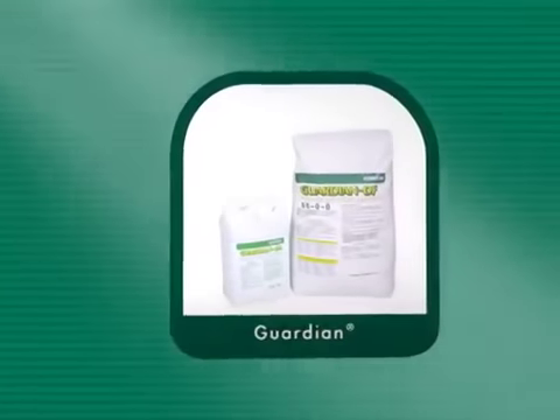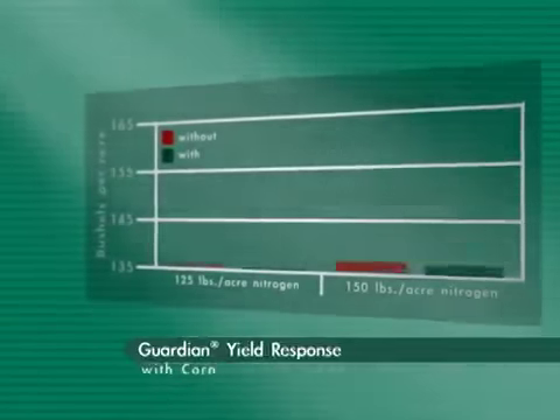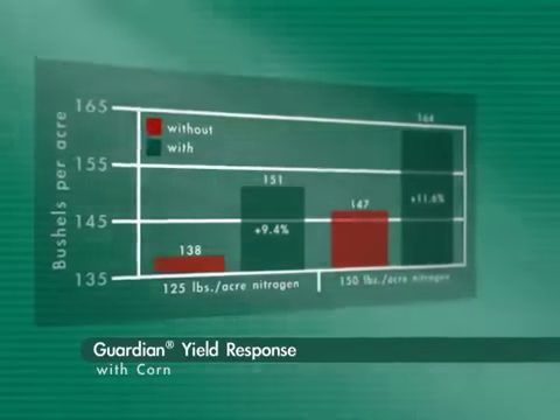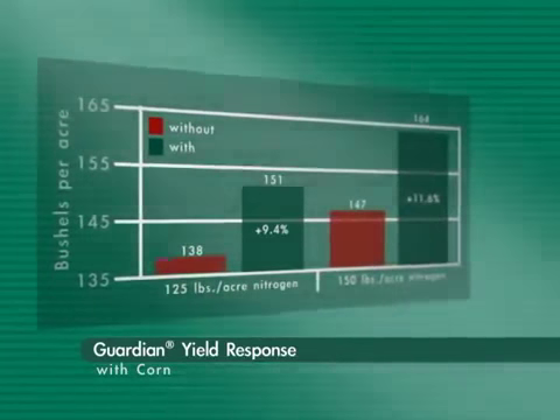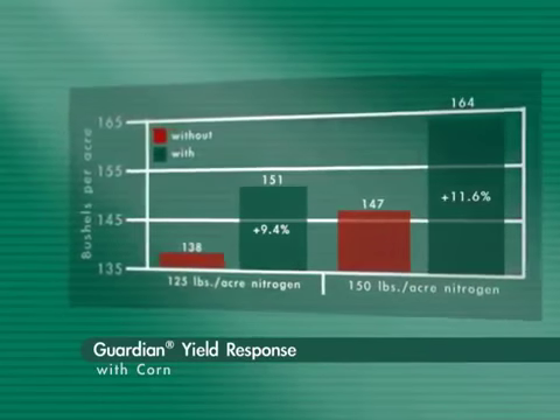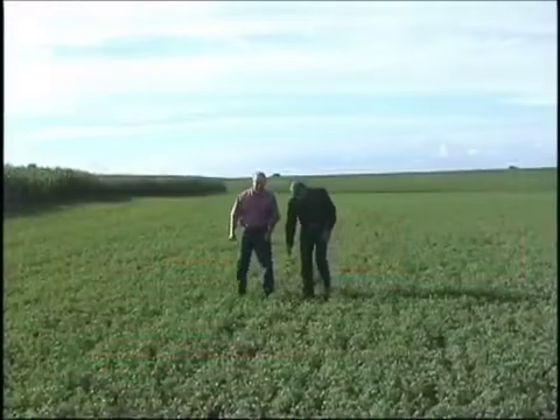Guardian slow-release nitrogen additives prove to increase crop yields while decreasing your nitrogen costs up to 20%. Add Guardian to your dry and liquid nitrogen sources to keep plant-available nitrogen in the root zone longer, and guard against groundwater contamination caused by excess nitrates.